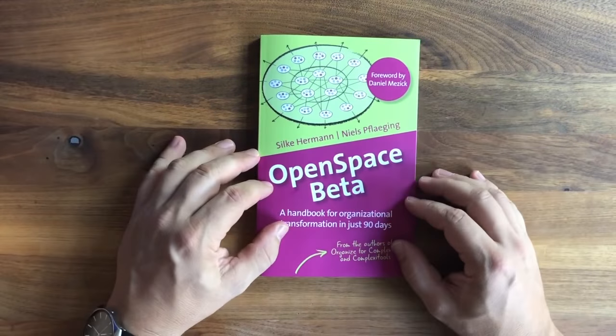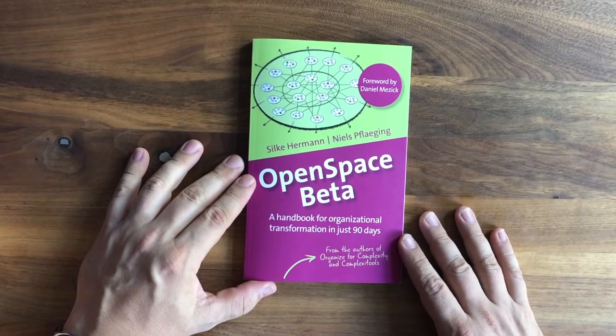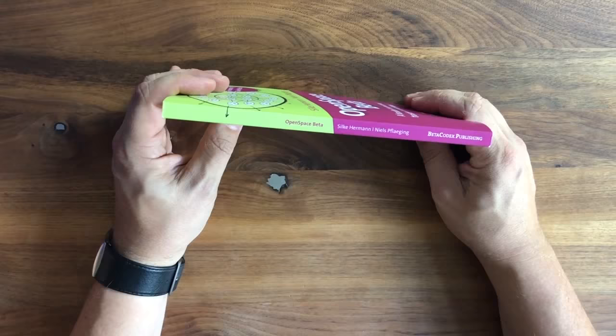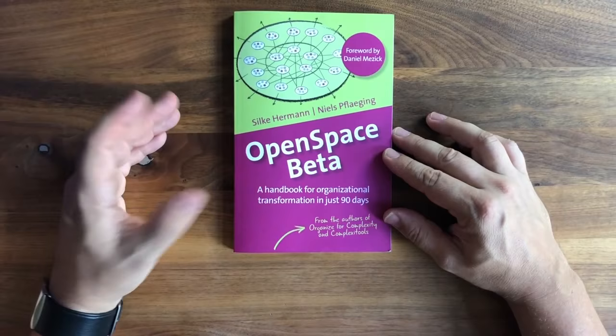This is a little video about our new book 'Open Space Beta,' my third book together with Silke, and the first handbook coming out with Beta Codex Publishing. In this handbook, we explain a completely new social technology called Open Space Beta and how it works.